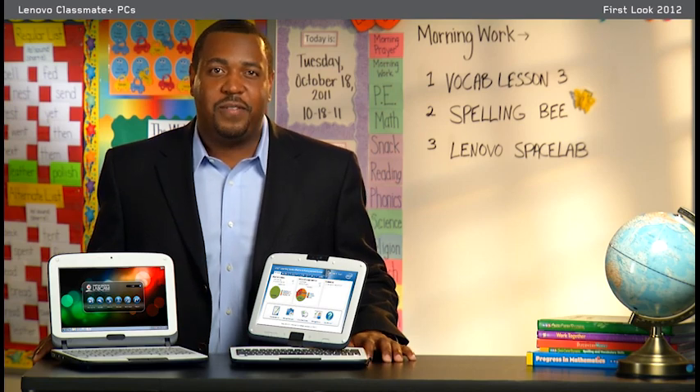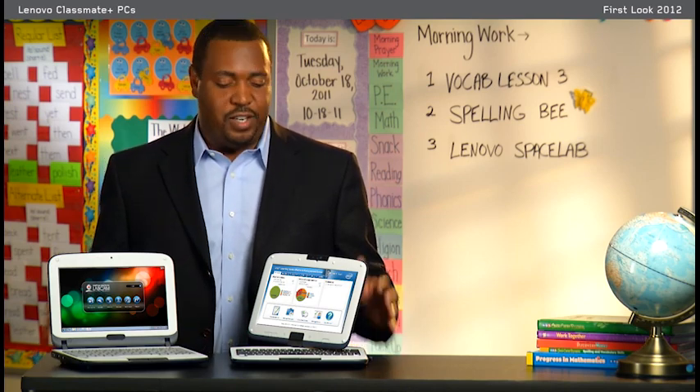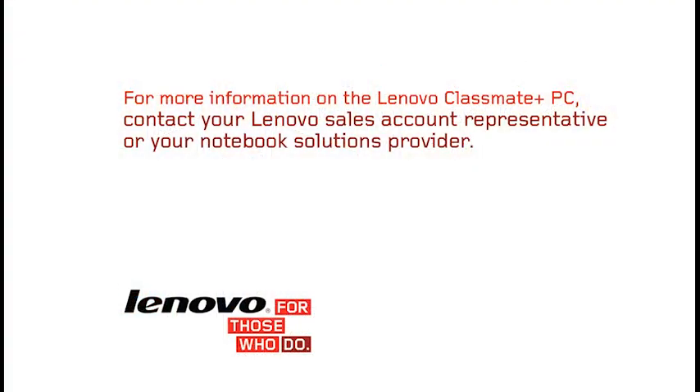I'm David Harris, and I'm proud to give you the first look at the latest Lenovo innovation in education. For more information, please contact your Lenovo Sales account rep or your Notebook Solutions provider.